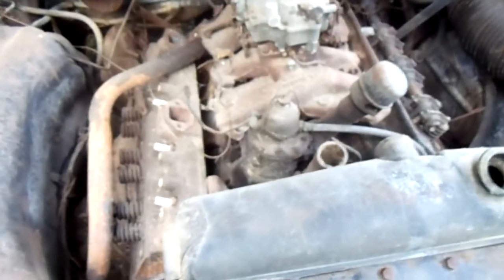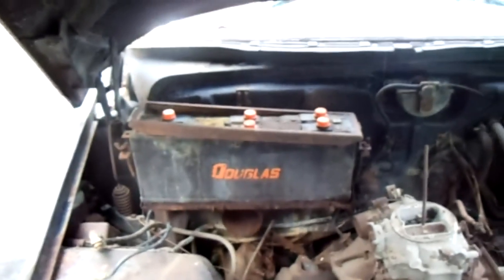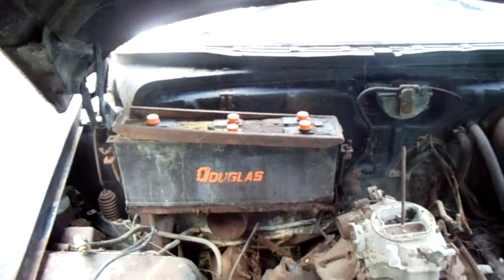Somebody started tearing the motor apart — I guess it was tore up, I guess it's still tore up. It's got a funny-looking battery in it. But best of my knowledge, this is a 12-volt year — '52 was the last year of the 6-volt model.